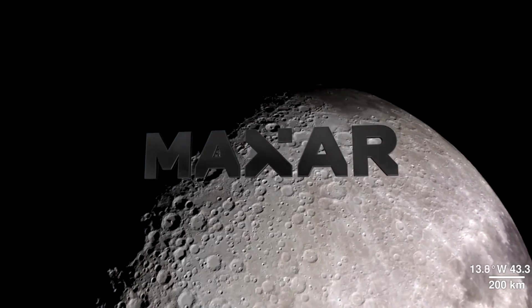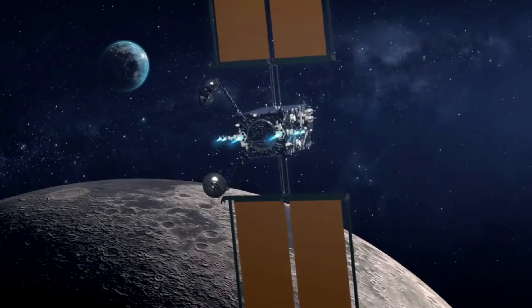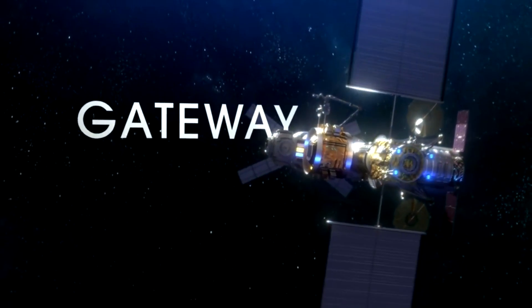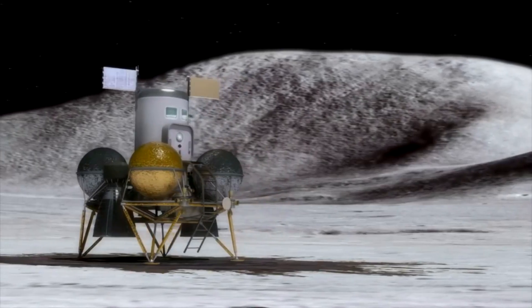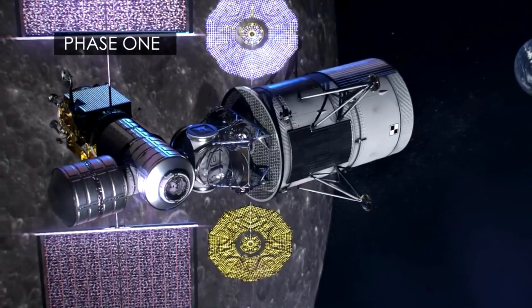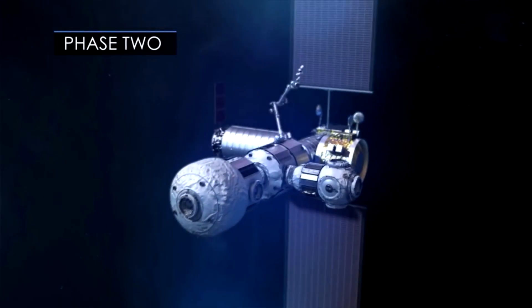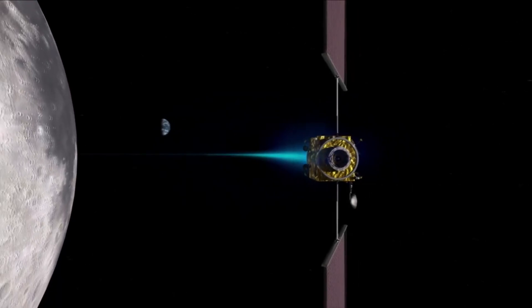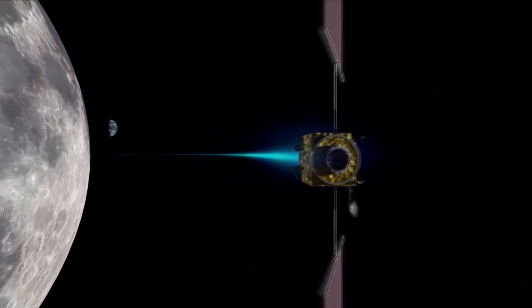There are concrete steps happening toward returning to the moon. NASA announced they have signed the contract for the first piece of the Lunar Gateway. Maxar Corporation — formerly known as Space Systems Loral, a builder of geostationary satellites — is going to build the power and propulsion element. It's a $375 million project, and the power and propulsion element will provide power and propulsion for the Gateway using ion thrusters and large solar panels.